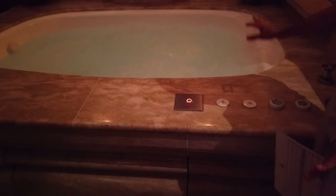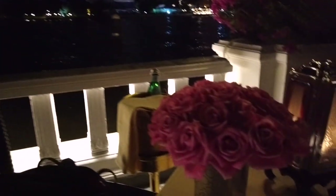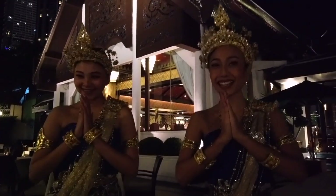Oh my goodness! We have our own private suite with a jacuzzi, shower, and steam room — I'm moving in! That was the best massage I've ever had. And look — they gave us pink roses on the table, because they knew we love pink! They also created a special pink drink for us. This is amazing!